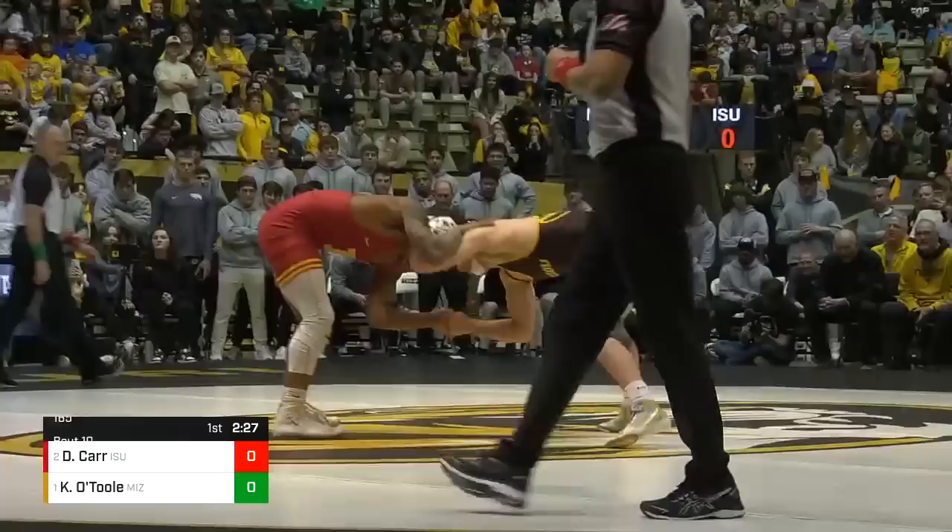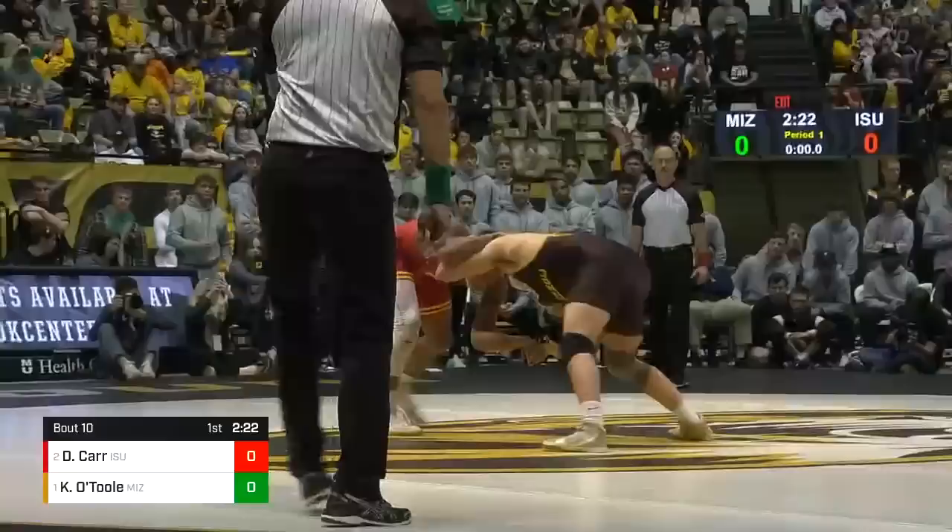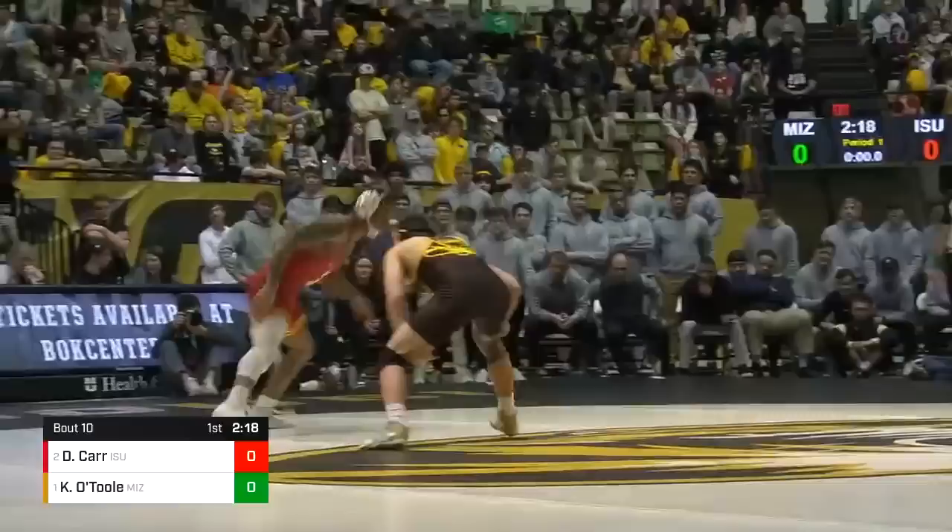Carr has three losses, and one of those was to Peyton Mocko their freshman year at the Iowa State Open, back when Mocko was a 157-pounder — he's grown a bit since then.